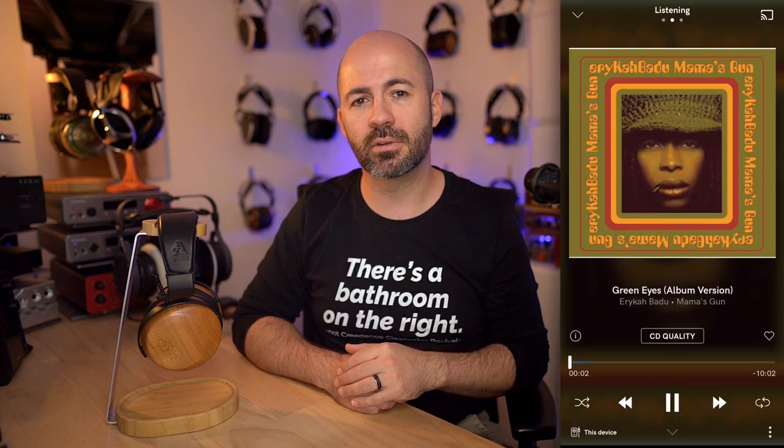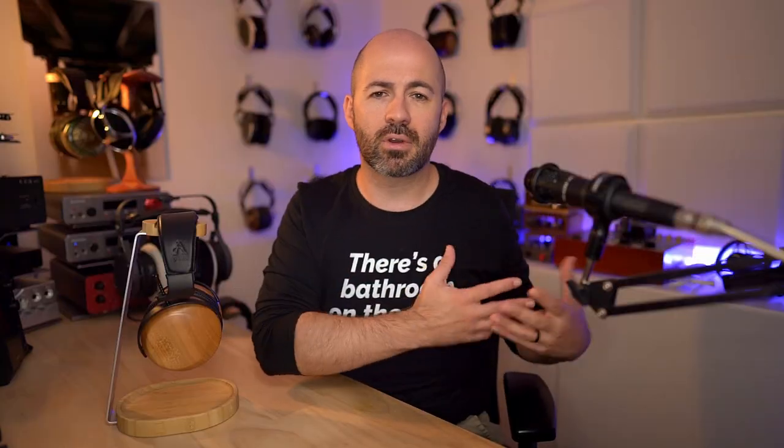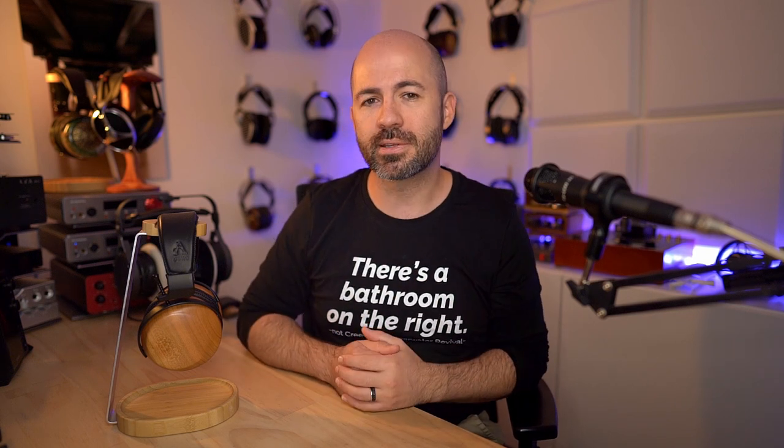To set myself a baseline, I used one track for all the pad rolling — Green Eyes by Erika Bardu. It's a nicely recorded track with a good range of spatial information and a wide range of frequencies. Starting with the stock Caldera pads, the bass on this track was absolutely magic. I felt like the percussion was getting just a little bit aggressive, but it wasn't too bad, and the piano sounded harmonic and resonant. The track wasn't overly emphasizing the treble energy, but it was still enough that I could hear that little bit of harshness and didn't feel as comfortable and relaxed as I'd like.